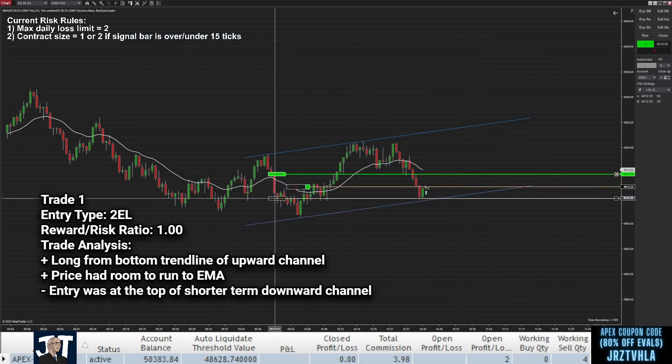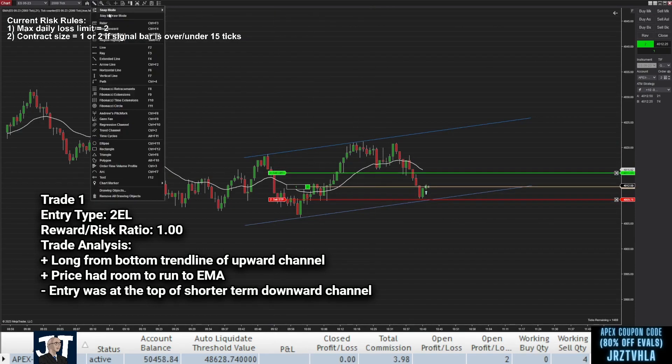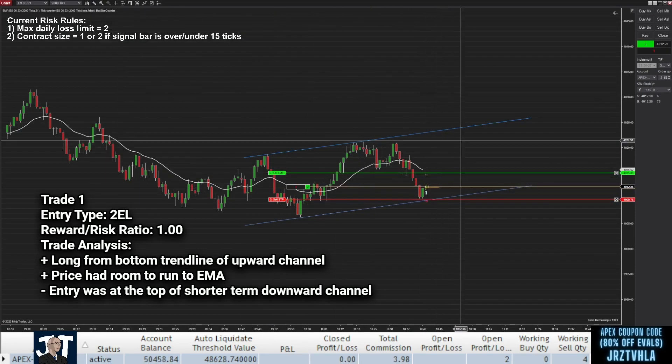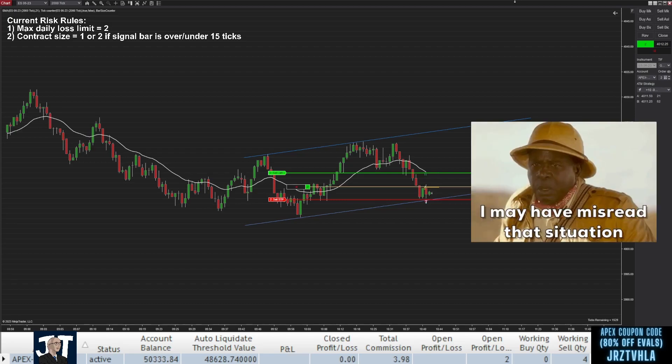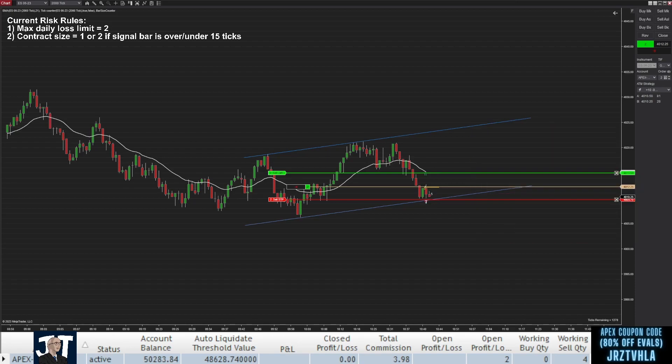I identified a decent second entry long setup when price seemed to bounce from the bottom trend line with enough room to run to the EMA. Unfortunately, I got stopped out pretty quickly, and in hindsight I see that my entry was at the upper trend line of a lower time frame downward channel, so this setup may not have been as good as I initially thought. I'll keep this in mind going forward.